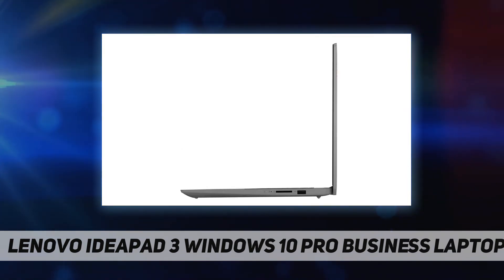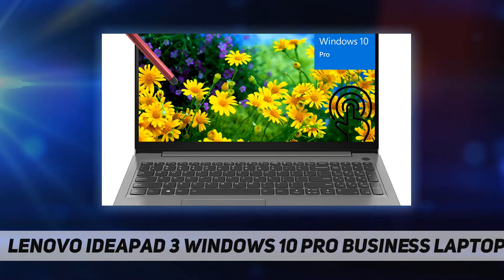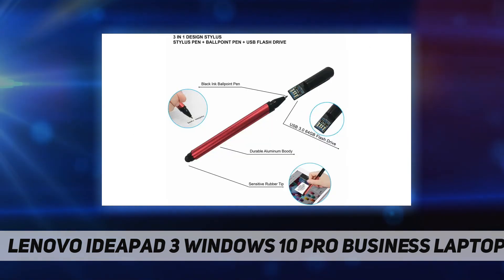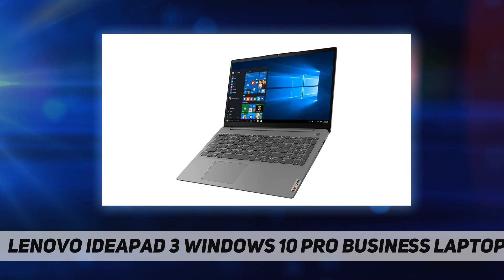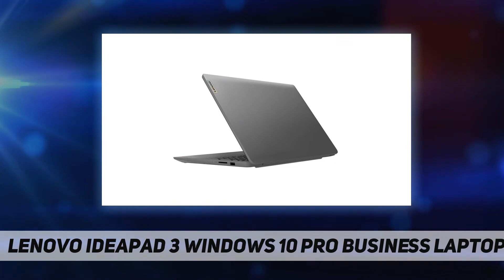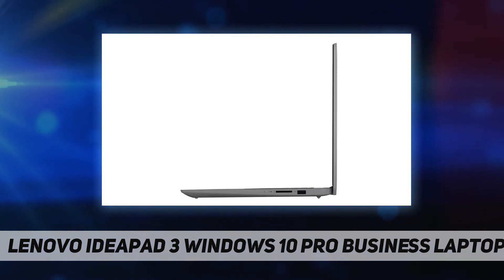11th Gen Core i5-1135G7 processor at 2.40 GHz. 15.6-inch FHD IPS, 300 nits, anti-glare, 10-point multi-touch display. Intel Iris Xe graphics. 720p camera with privacy shutter. 20 gigabytes DDR4 memory. 1 terabyte M.2 PCIe NVMe SSD. 11ax 2x2 plus BT 5.0. 1x power connector, 1x card reader, 1x USB 3.2 Gen 1, 1x USB-C 3.2 Gen 1, 1x HDMI 1.4b, 1x headphone/microphone combo jack, 1x USB 2.0.